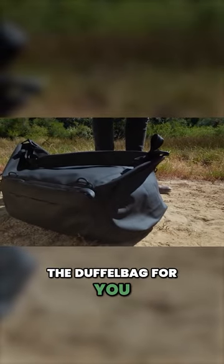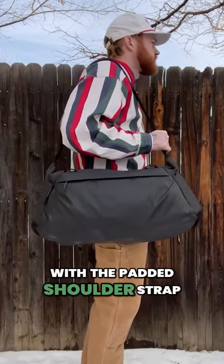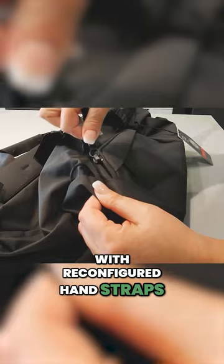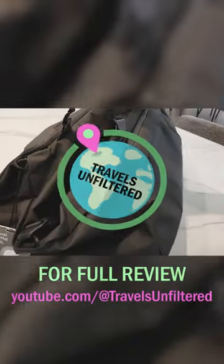This is the duffel bag for you. Whether you prefer hand-carrying, shoulder- or sling-style carry with the padded shoulder strap, or backpack-style carry with reconfigured hand straps, the Peak Design 65L Travel Duffel Bag offers it all. For these reasons, we give the Peak Design Travel Duffel a score of 9 out of 10.